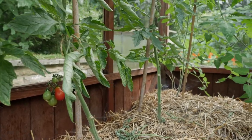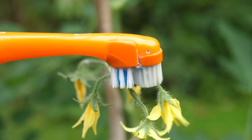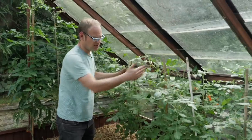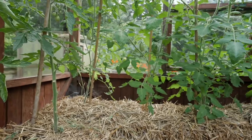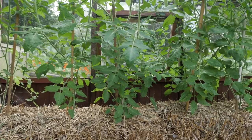I did pollinate a lot of these by buzzing them with an electric toothbrush and also by just coming along and tapping the poles every now and then to shake the pollen down. It's hard to know for certain, but I do think it has worked and made a difference based on previous years.